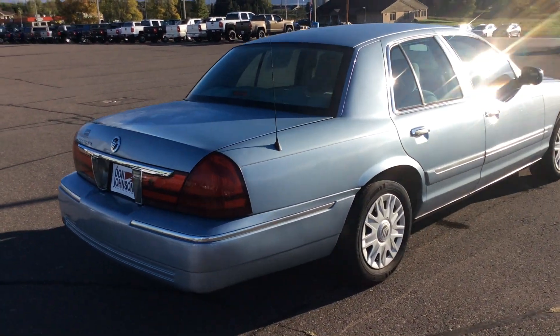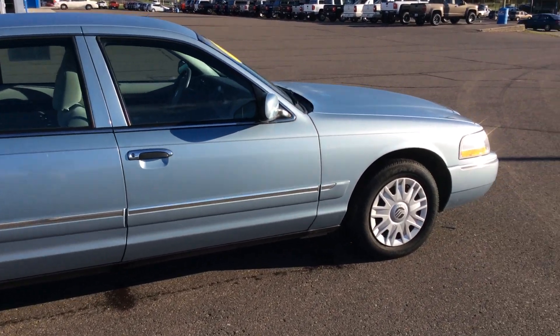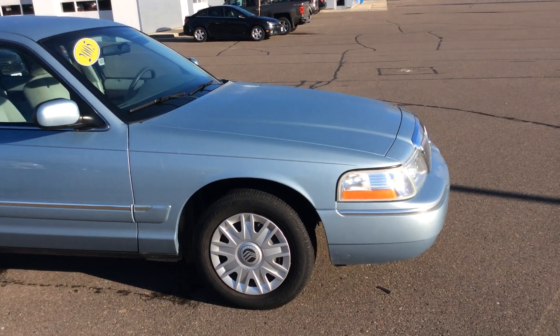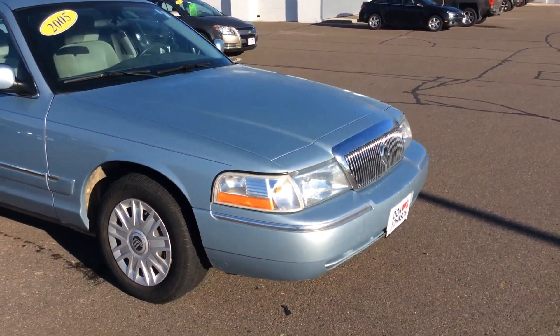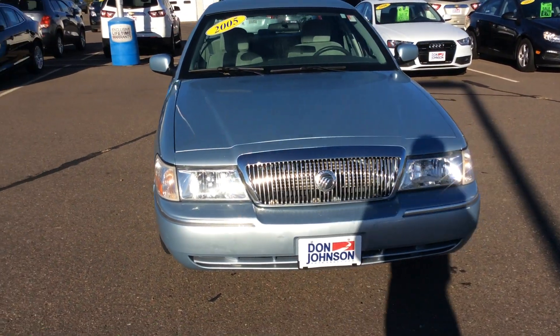Everything runs tight, it's a smooth running machine. It's got the 4.6 liter V8, which as we all know is essentially a bulletproof motor. That's why they use them in squad cars and taxi cabs — they'll put on 250,000 to 300,000 miles typically with very, very few issues.